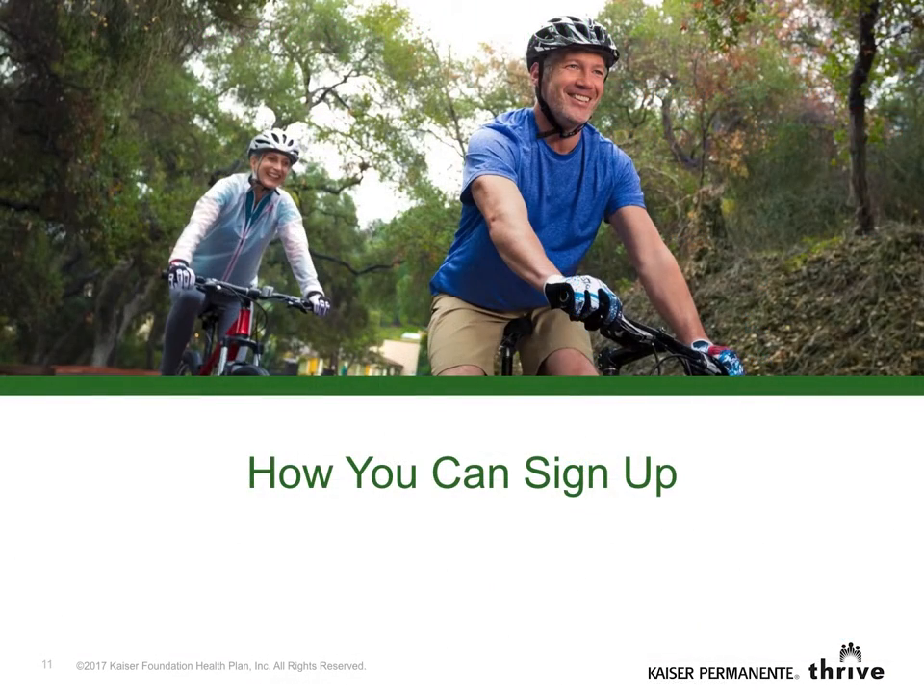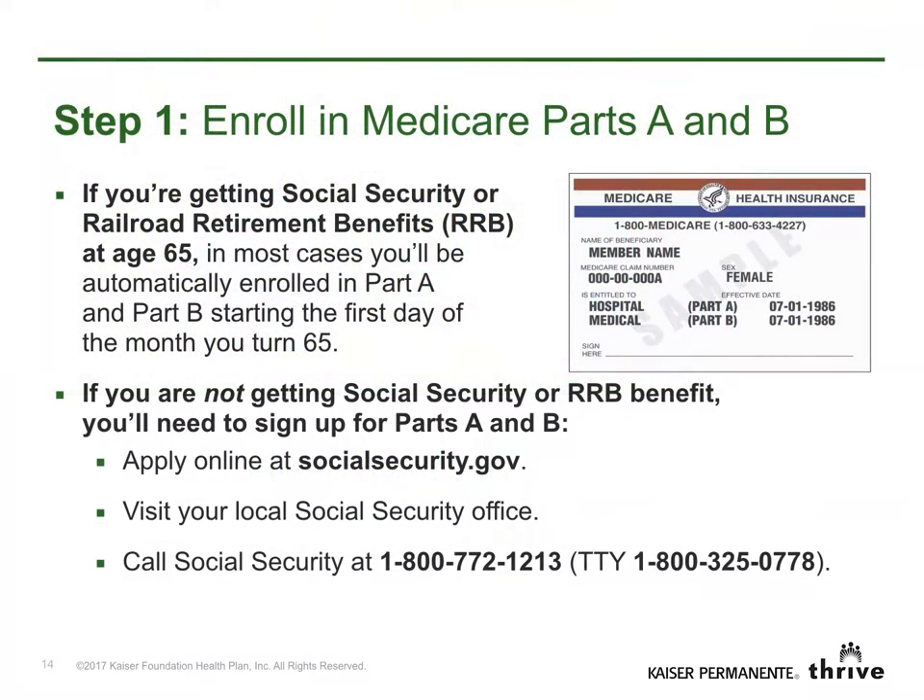Now let's talk about how to sign up. Step 1: You'll need to have Parts A and B to enroll in Senior Advantage for federal members. Some of you may already be enrolled in Medicare. If so, you'll have the red, white, and blue card shown here. If you need to enroll in Medicare, apply online at socialsecurity.gov. You may also visit or call your local Social Security office.